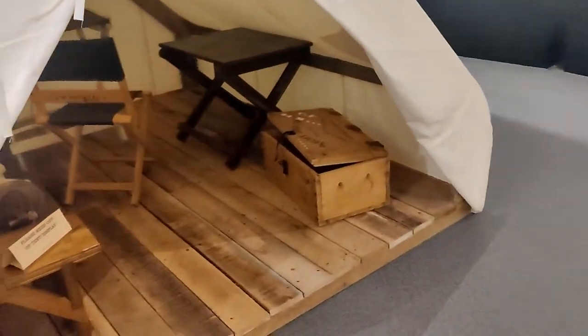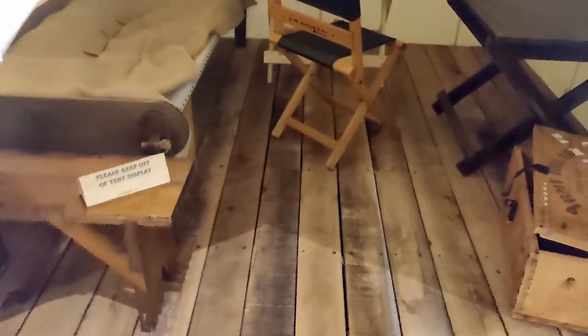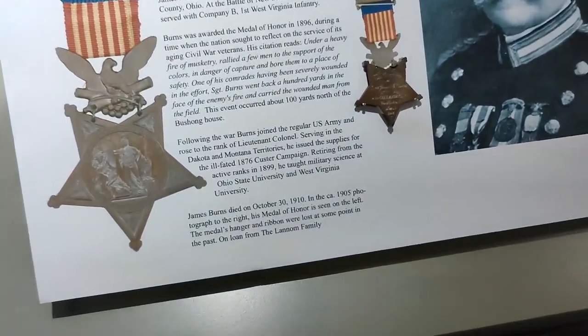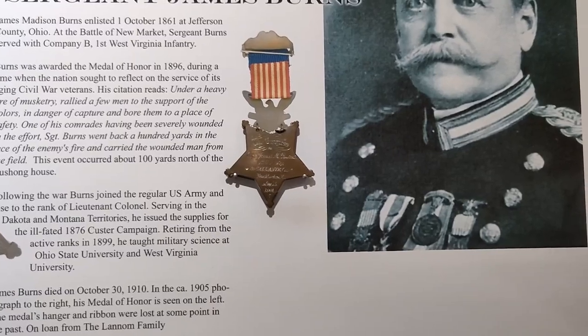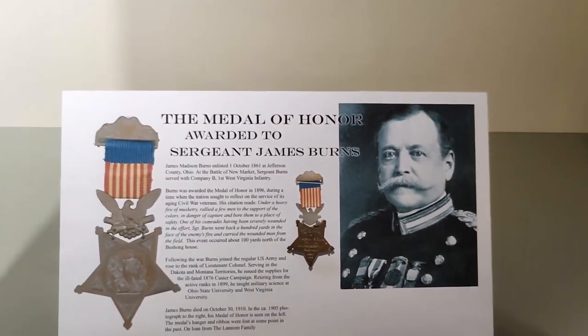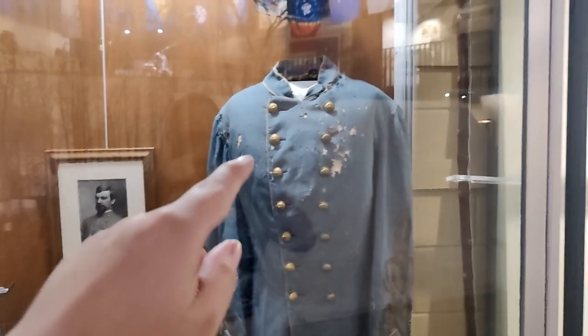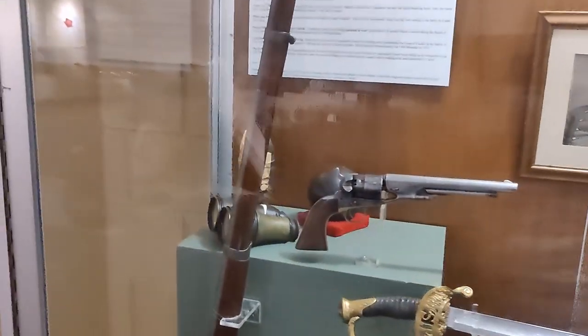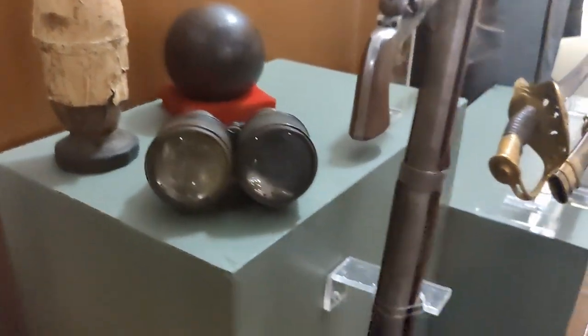Here's a replica of a tent from the time. Of course we're not allowed to go inside, but you can see chairs, tables — all very flammable, made of wood and cloth. Here you can see a Medal of Honor — I believe this is a replica — awarded to a sergeant at the time. And here is a shadow box containing the Confederate officer's frock and cap, some binoculars on the side, and a fired mortar shell.